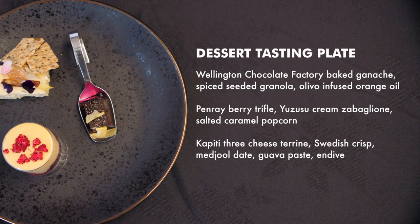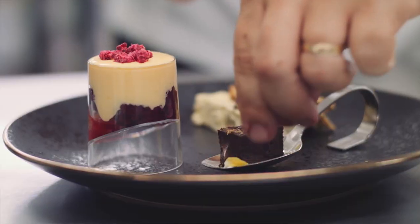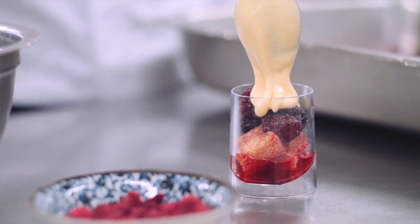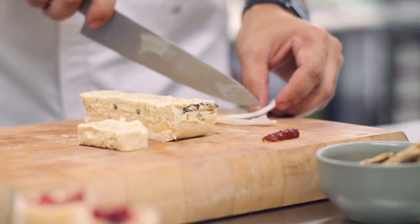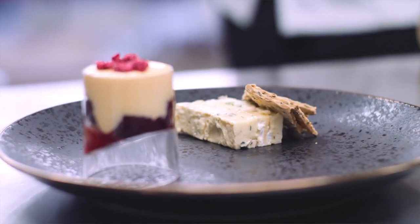Finishing with a gorgeous plate of sweet morsels, we're showcasing some of our region's favourite products and there's something for everyone. Chocolate lovers will be delighted with our decadent Wellington Chocolate Factory ganache. Zingy and fresh spring flavours shine through with a local berry and Japanese lemon infused trifle. And to those who like to end on a savoury note, a Kāpiti three cheese terrine.